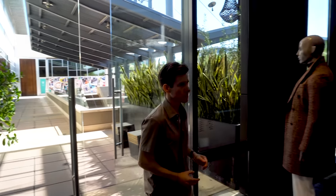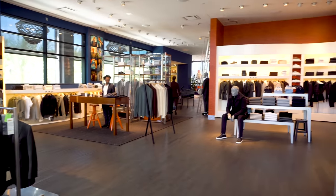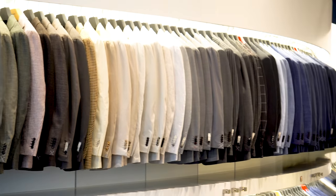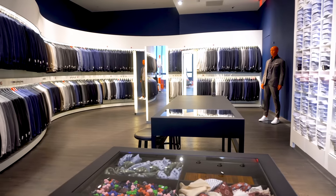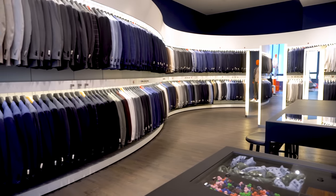I choose Suit Supply for three reasons. Number one, for the money, Suit Supply makes some of the best suits that you can buy. Number two, they have something for everyone — between all the different styles, the wide range of sizes, and their custom-made program, anybody can find clothes that fit really well and really flatter your build.